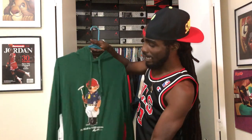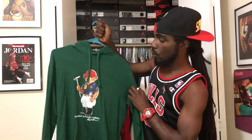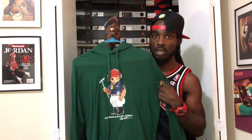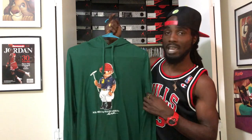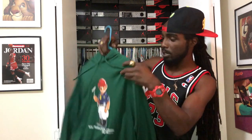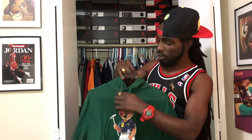First up we got that money green — forest green — polo pullover with the polo bear man on there. You got the polo bear wearing a polo outfit. Can't go wrong with that — classic piece. Polo bear is one of my favorites. Nothing on the back, pullover hoodie with polo strings in the front.